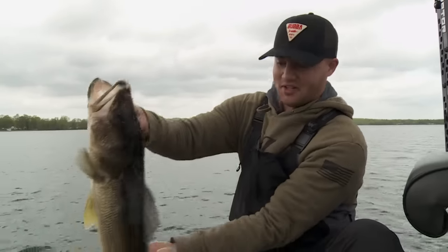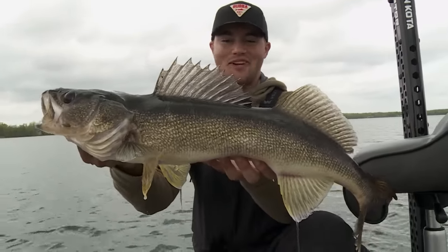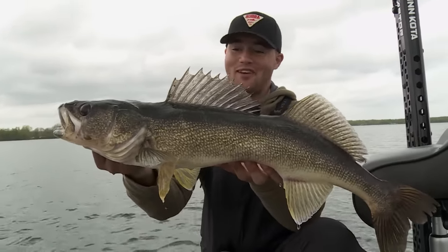There's no question about it — how shallow is shallow? All the walleyes we've got today have come between four and eight feet of water.